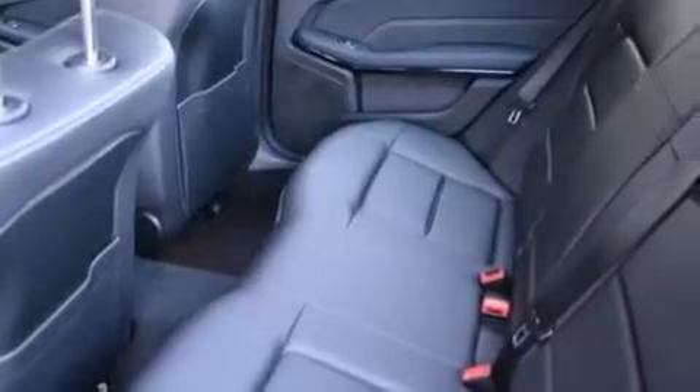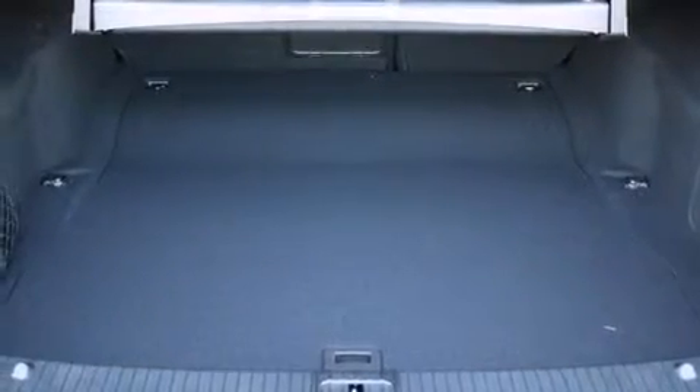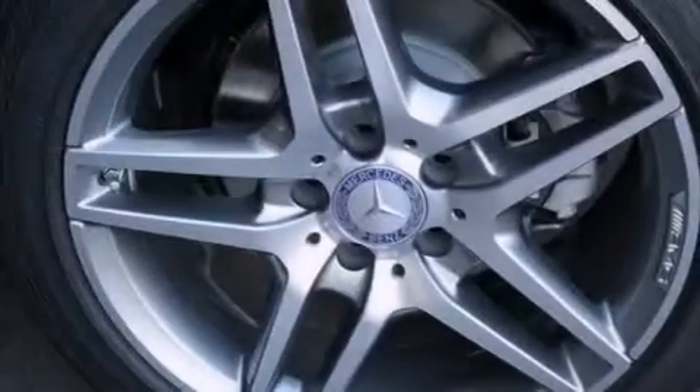The following features are also included: a steering wheel with memory settings, air conditioning with automatic climate control, cruise control, a leather-wrapped steering wheel, and a passenger-side vanity mirror.